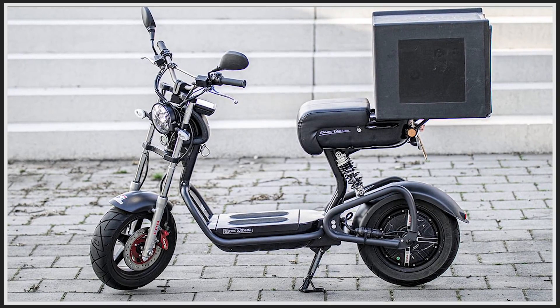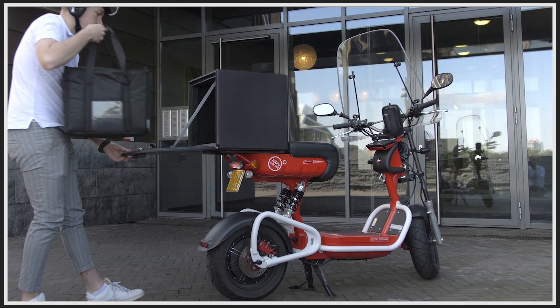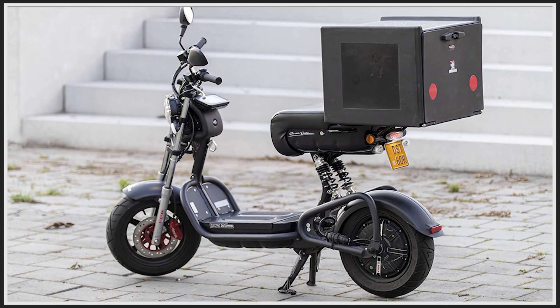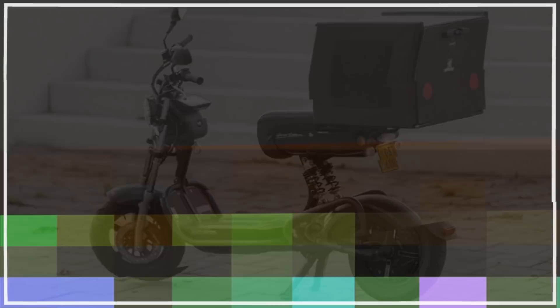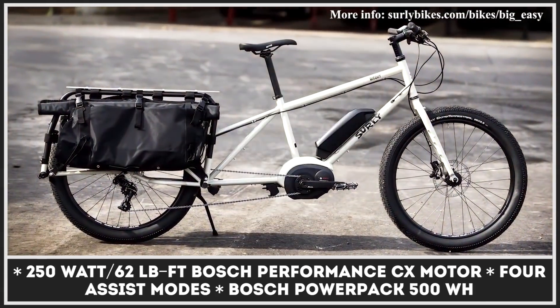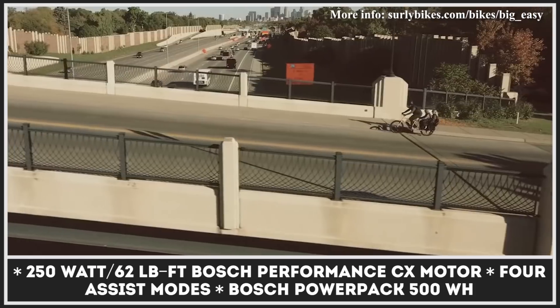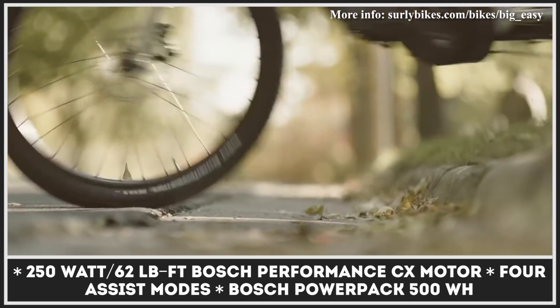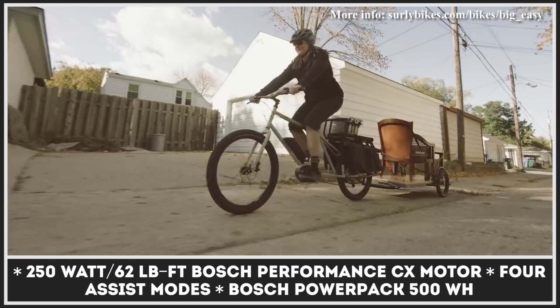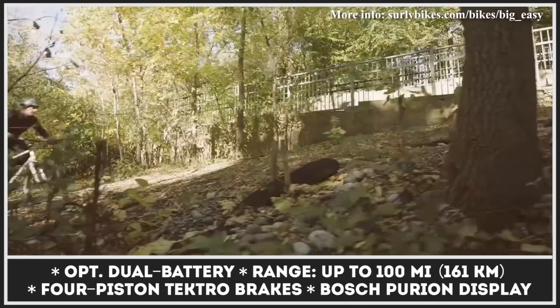The Surly Big Easy has been on sale since 2019 and is the only Electrovelo long-tail hauling bike in the company's range. Its mid-drive powertrain consists of a 250-watt Bosch Performance CX motor that produces 62 lb-ft of torque, paired with a 500-watt-hour Bosch power pack.